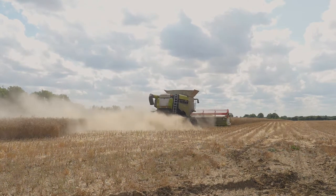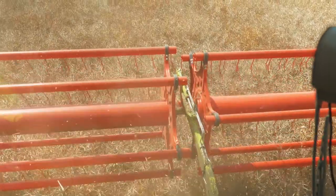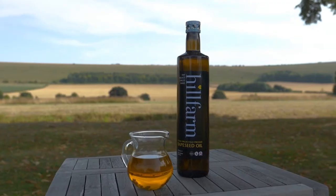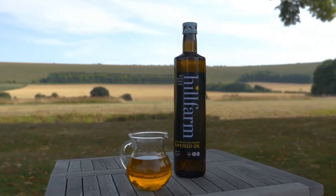By treating the seed with respect, we retain its nutritional composition, its flavour and its colour. 100% natural, we put nothing in and take nothing out.